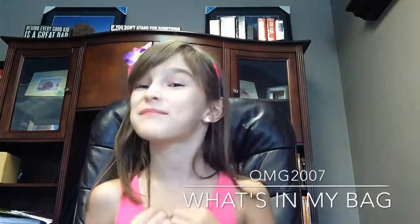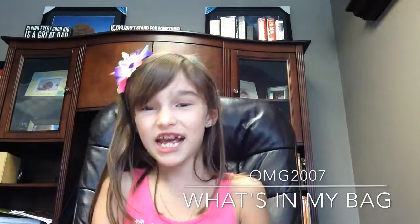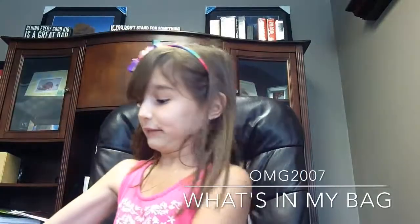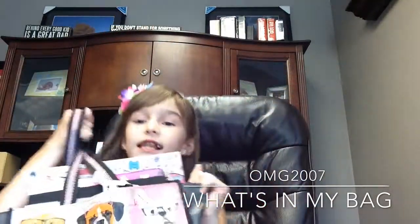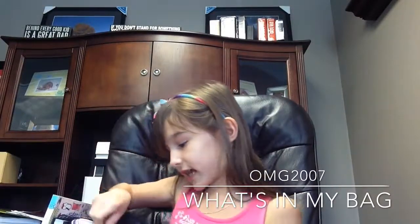Hey everybody, it's me, Lily G here, and today I have another What's in My Bag. So this is number four, and sorry I've been doing so many of them, just they're really fun. So it's very heavy today. This is what it looks like, because I'm at my dad's one today, so I have a lot of stuff that I need to do. So let's just get started.